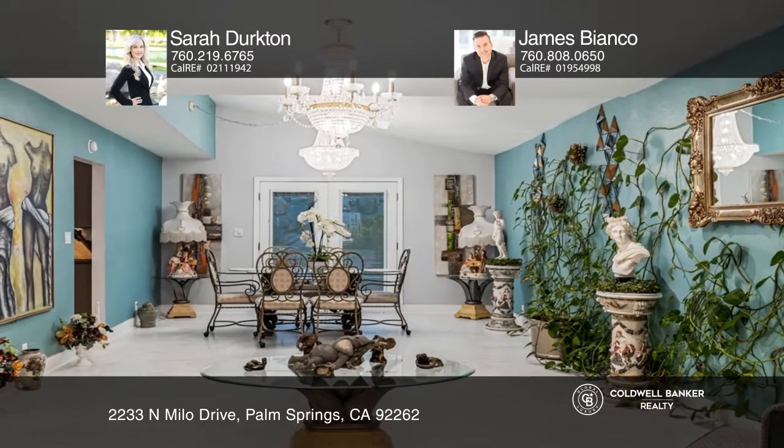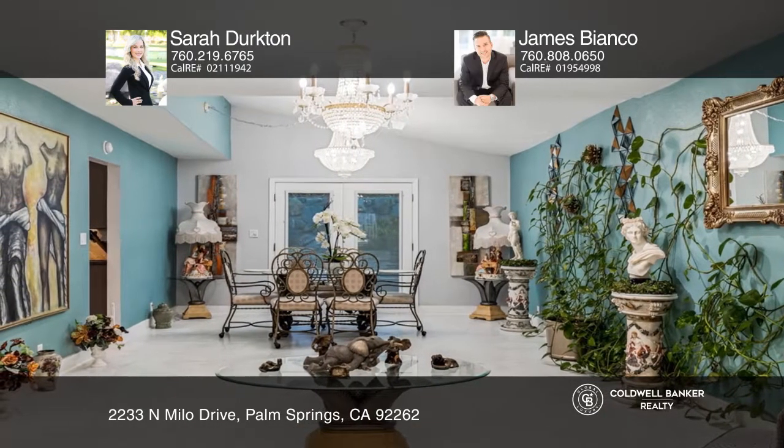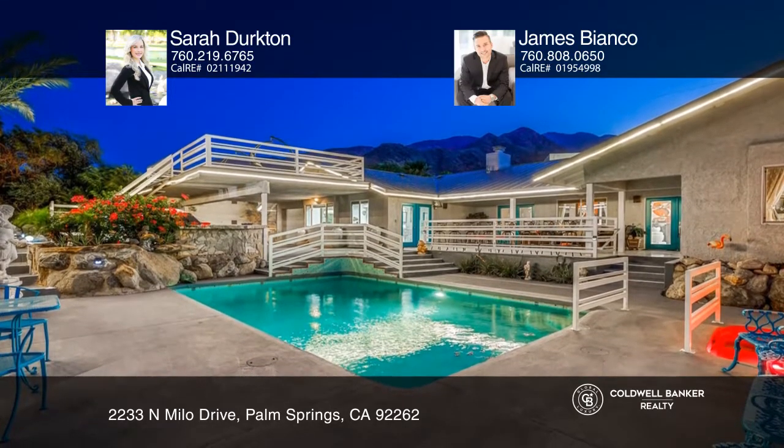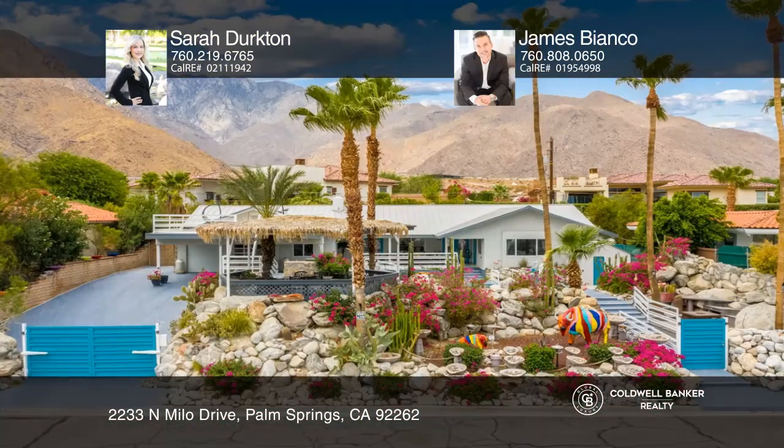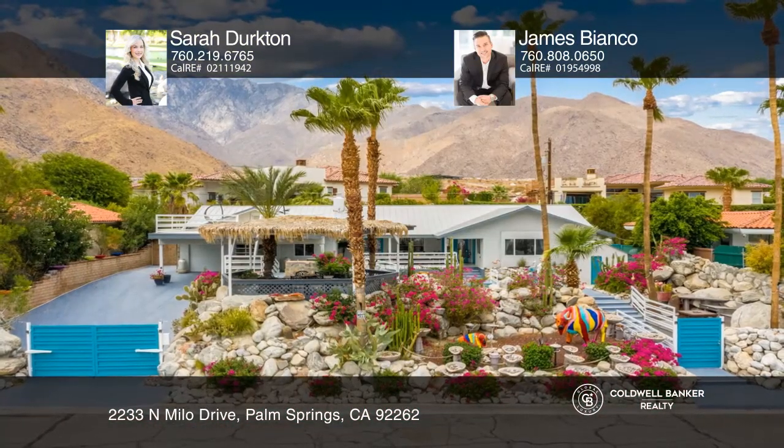This remodeled home also includes marble flooring throughout, a double shower in the master, sparkling chandeliers, a front yard equipped with a built-in barbecue, and much more. Check out this must-see home by scheduling a tour with Sarah Durkton and James Bianco.